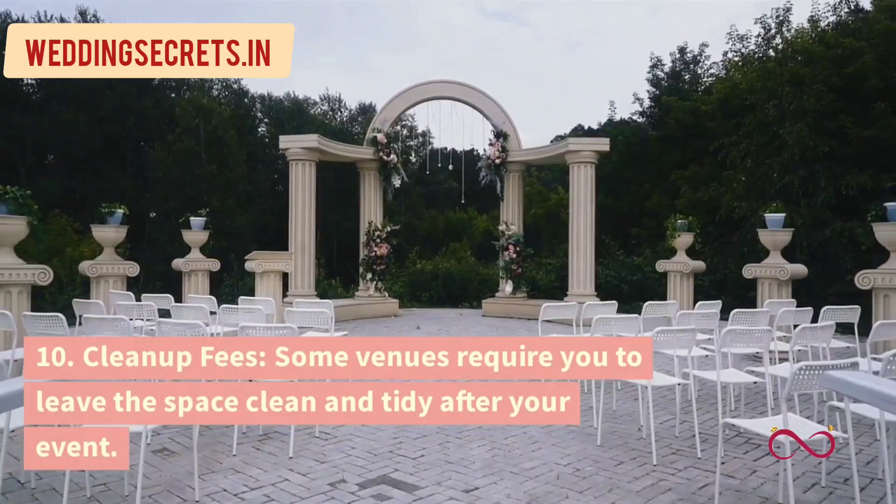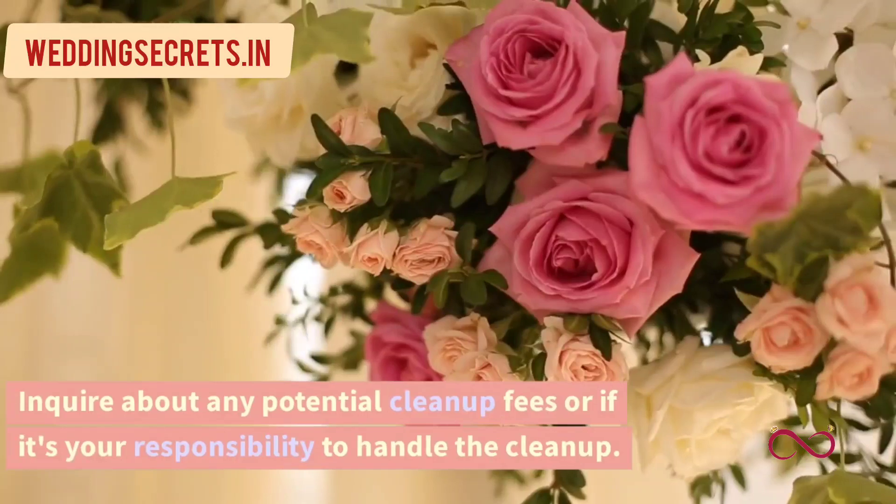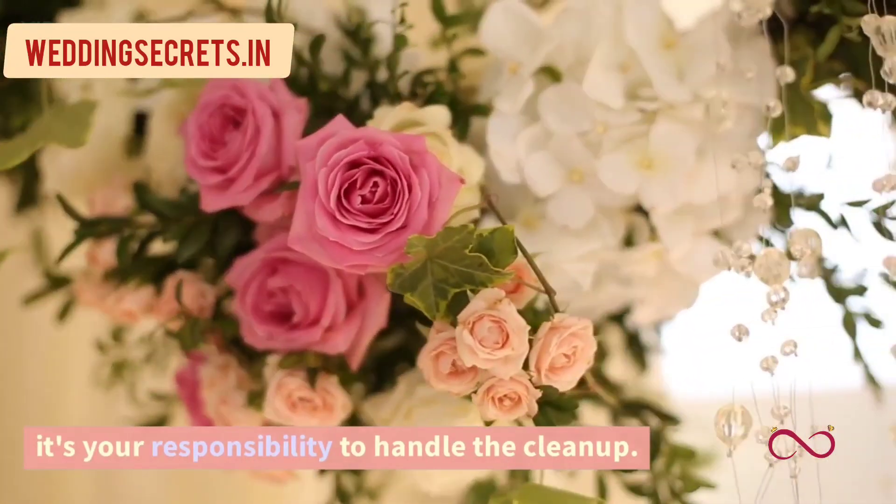10. Cleanup Fees. Some venues require you to leave the space clean and tidy after your event. Enquire about any potential cleanup fees or if it's your responsibility to handle the cleanup.